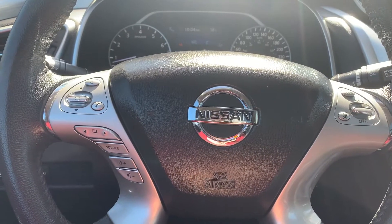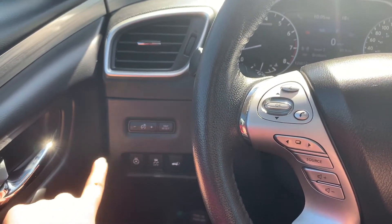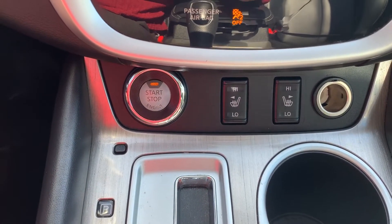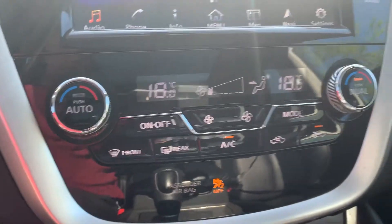Steering wheel controls include audio, Bluetooth and cruise control settings with a heated steering wheel. This vehicle has heated seating for both the driver and the passenger, a push to start engine, and dual climate controls.